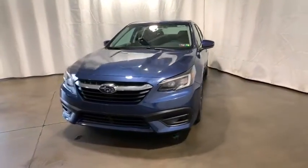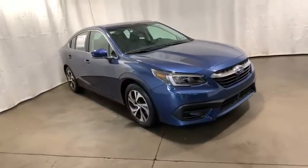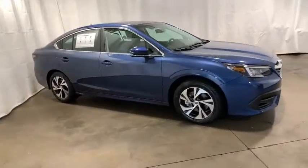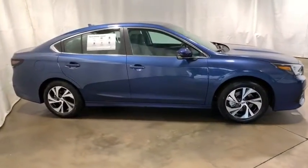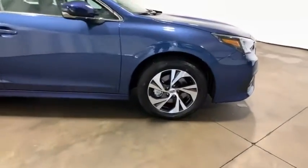Looking for the right vehicle? Check out the 2021 Subaru Legacy. The Subaru Legacy offers a roomy interior and a dynamic drive you feel every second you're in the driver's seat. It's a refreshing alternative to the alternatives.